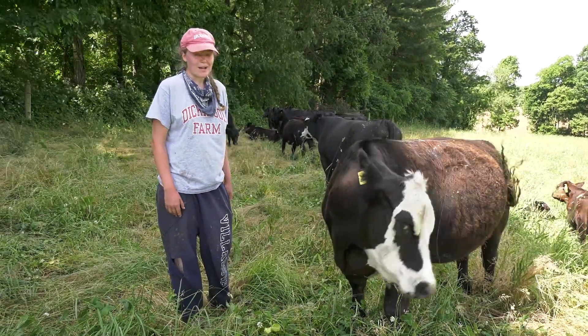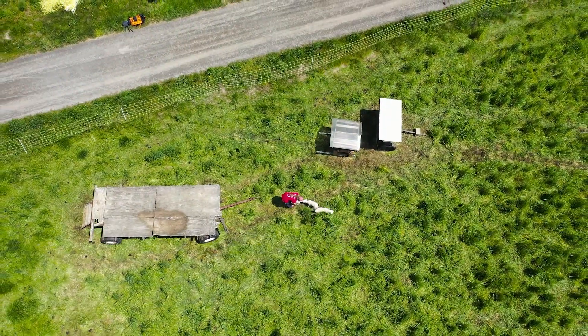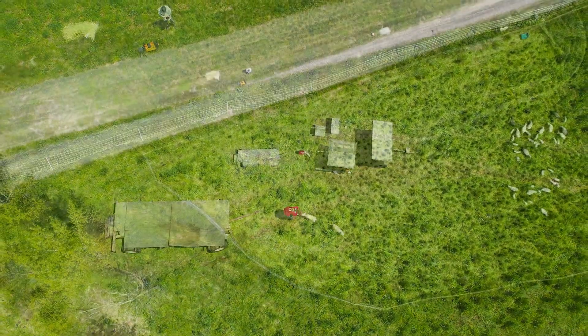It's just been super relevant in my journey to hopefully someday becoming a food animal veterinarian. I get a lot of hands-on time with the animals, and I can't imagine my Dickinson experience without the farm.